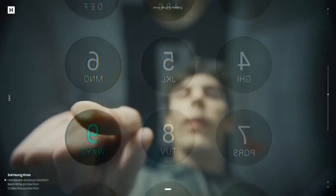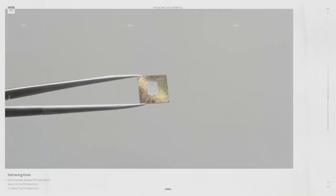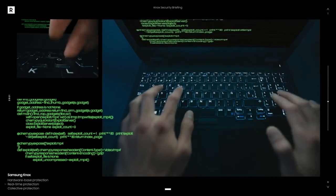We don't just protect at the chip level — we make sure the entire device is protected as it's made. All Samsung devices are built with this protection from the ground up.